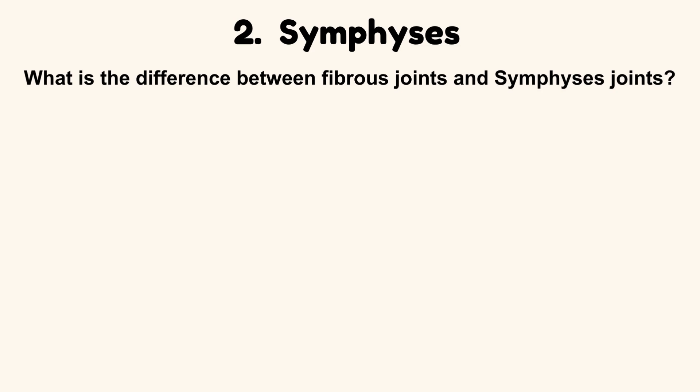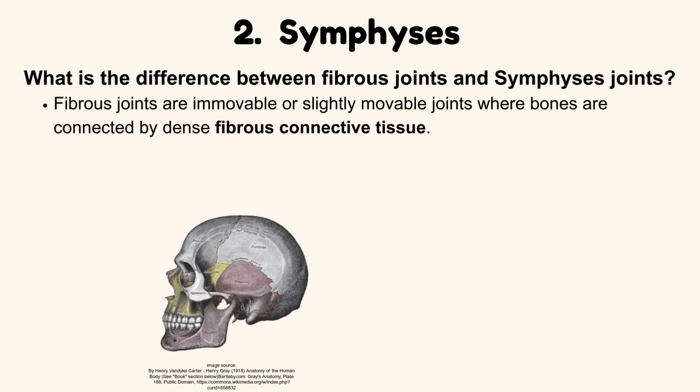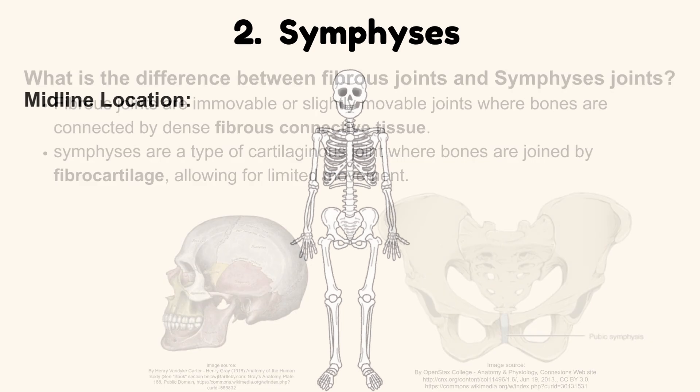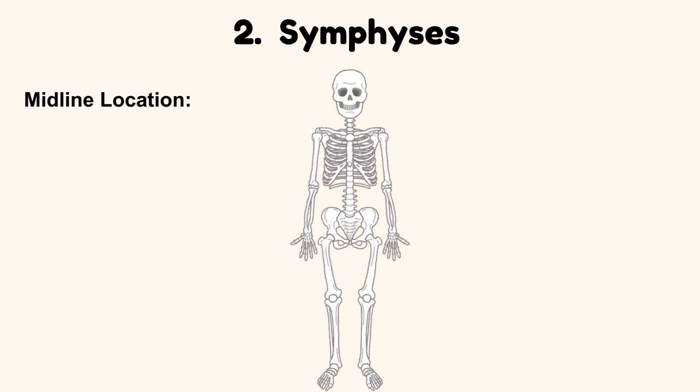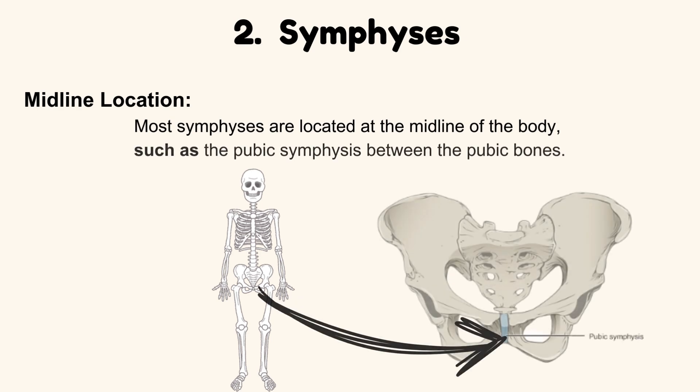What is the difference between fibrous joints and symphysis joints? Fibrous joints are immovable or slightly movable joints where bones are connected by dense fibrous connective tissue, while symphysis are a type of cartilaginous joint where bones are joined by fibrocartilage, allowing for limited movement. Most symphysis are located at the midline of the body, such as the pubic symphysis between the pubic bones.